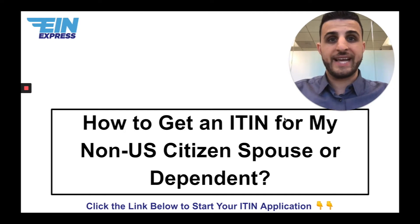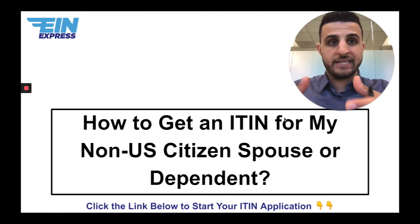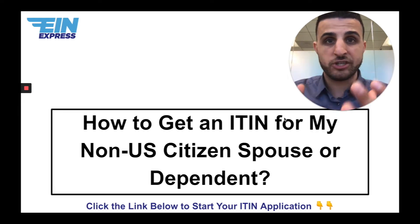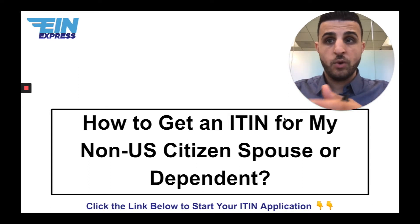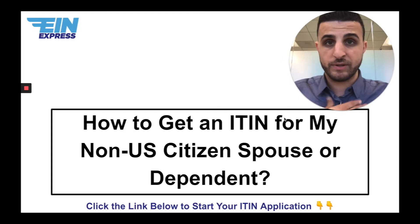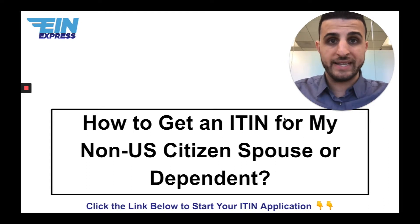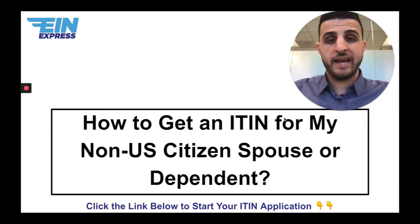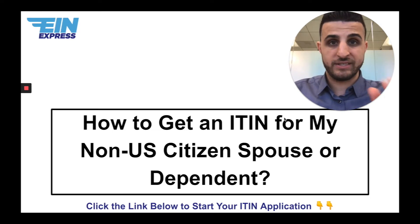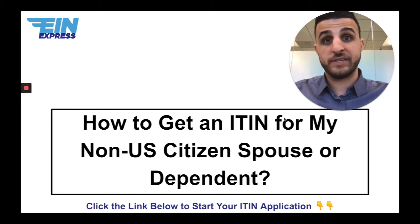The way it works is the tax return needs to be prepared. In the case of a spouse, it'll be a married filing jointly tax return. The tax return can be prepared by the client, by yourself, or we can prepare it for you. We also prepare your ITIN application properly, and then we make sure both spouses sign the tax return.